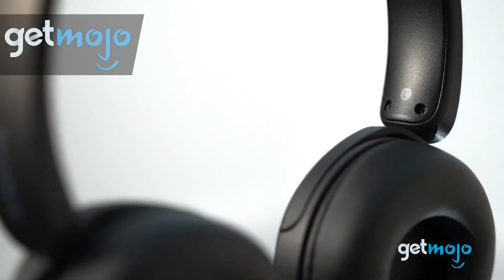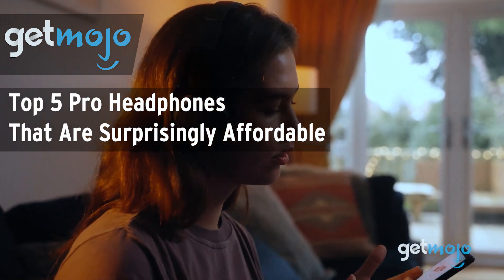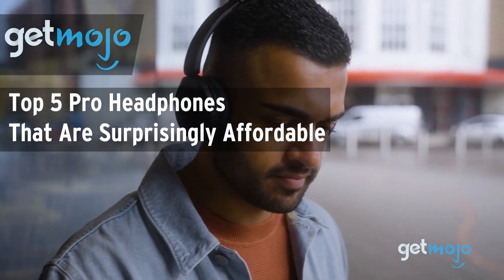Welcome to GetMojo, where we do the research so you don't have to. In this video, we're offering our picks for the 5 best pro headphones on the market that are surprisingly affordable.